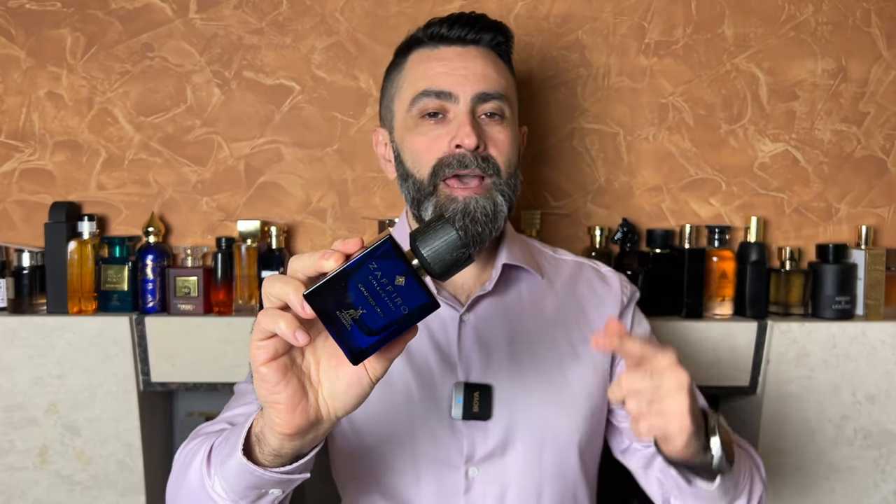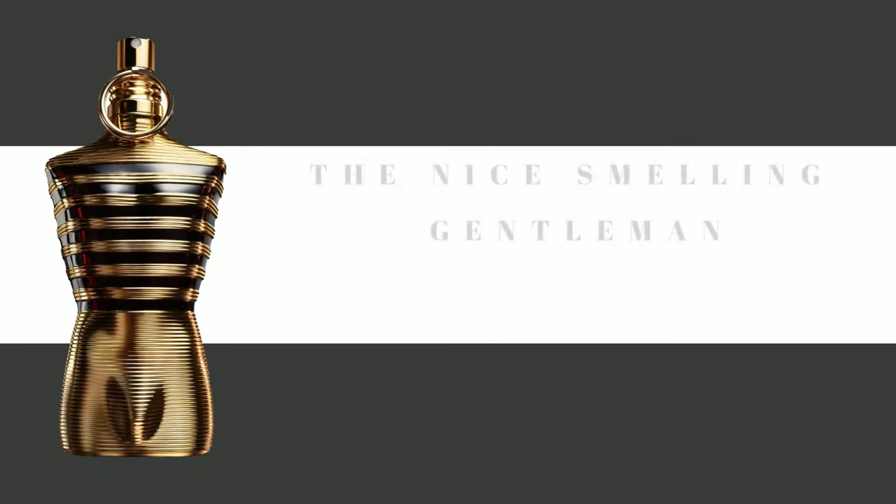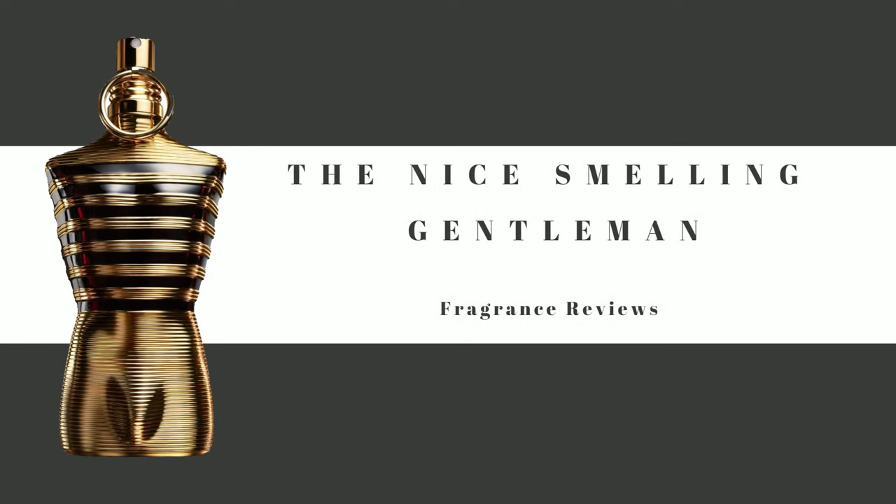The fragrance is called Crafted Oud, and in this video today I'm going to tell you why I like it so much. Let's take a quick look at the packaging, the presentation, and the bottle design of Zafiro's Collection Crafted Oud.